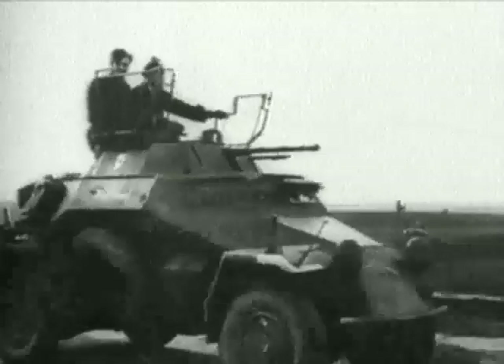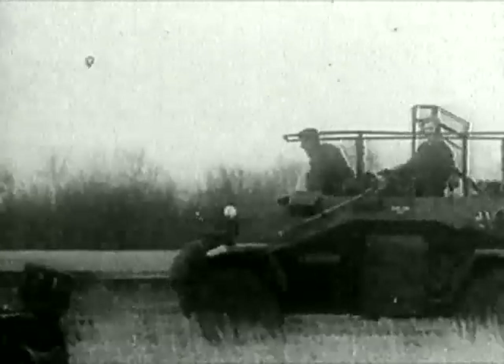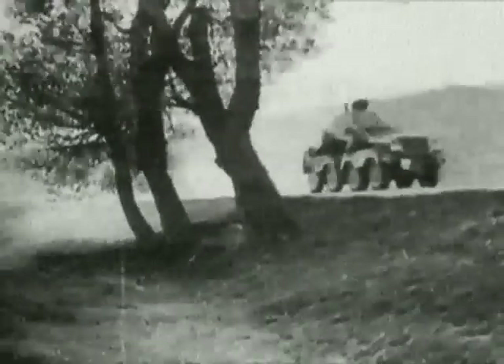Armoured cars could either be open-topped or turreted. Some carried light machine guns or anti-aircraft weapons, others anti-tank guns. Of all types to enter service, the outstanding armoured car of the war was the German Puma.